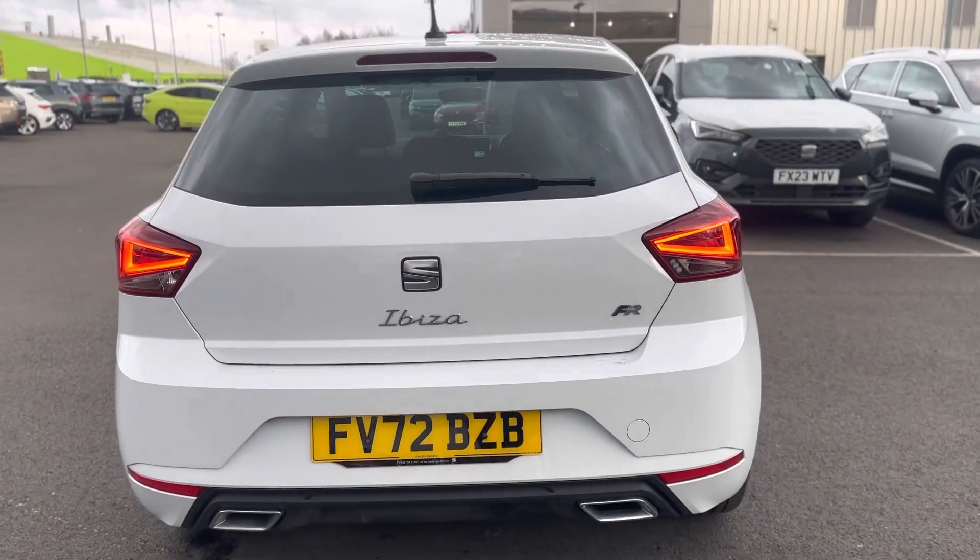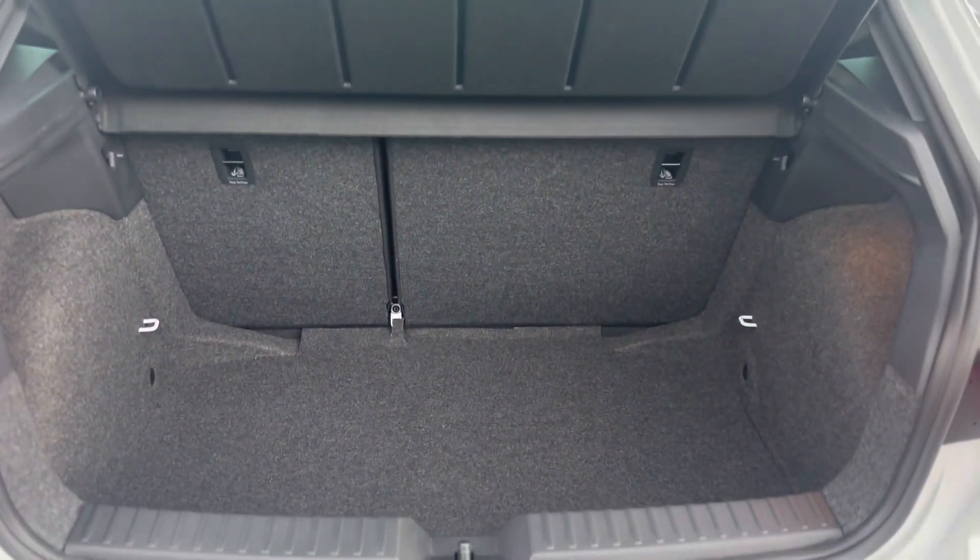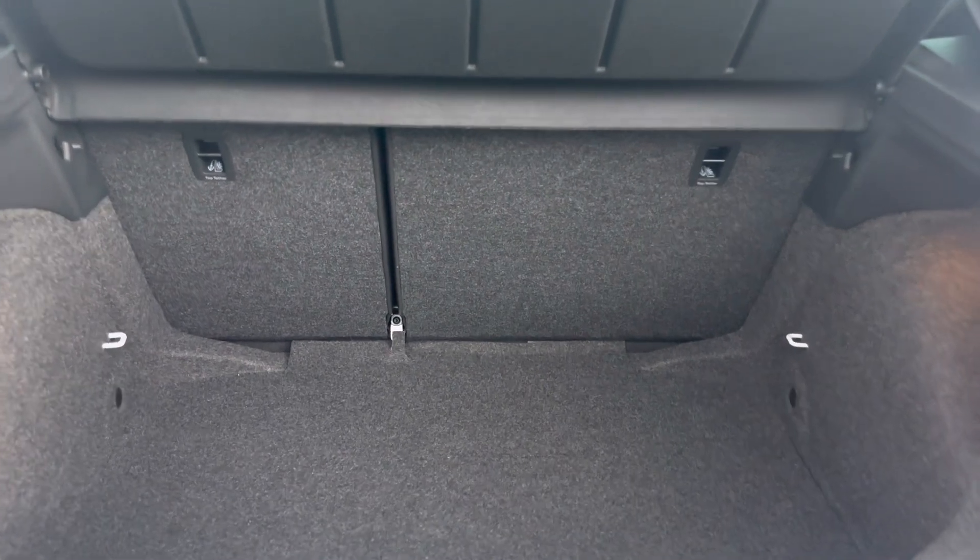LED rear tail lights. A nice spacious boot space with the 60-40 split on top to the plates.